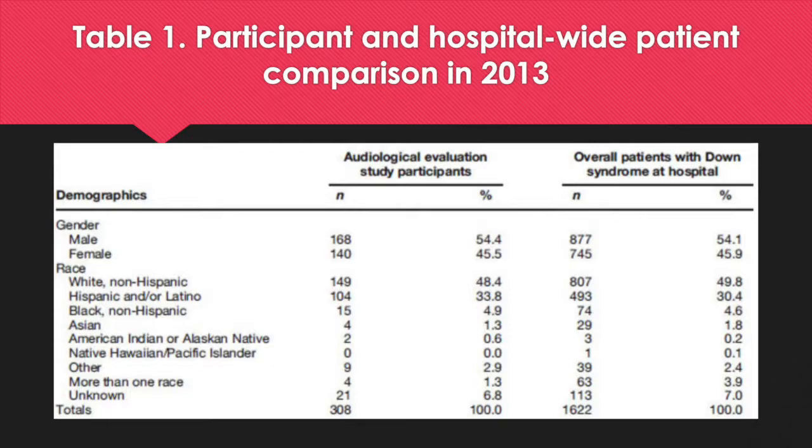This table shows participant and hospital-wide patients in comparison in 2013, breaking the demographics down by gender as well as race. The graph is also split between audiological evaluation study participants and overall patients with Down Syndrome at the hospital. There were more males than females in both the study and the overall hospital patient population. Studies have shown that more males with Down Syndrome were born to young couples aged less than 35 years, while elderly couples had more girls with Down Syndrome. In conclusion, there were more males than females with Down Syndrome throughout this case study.